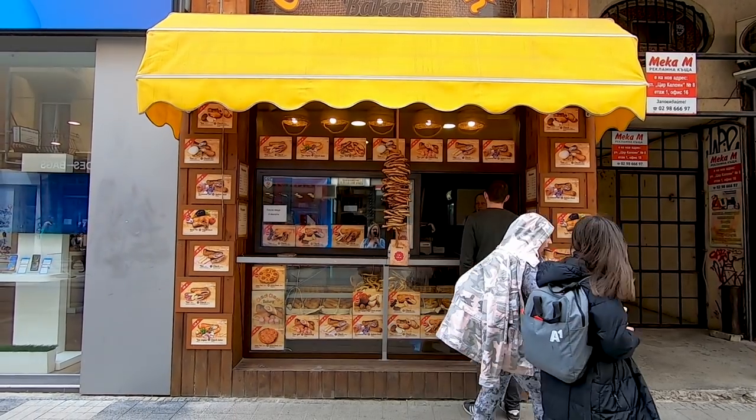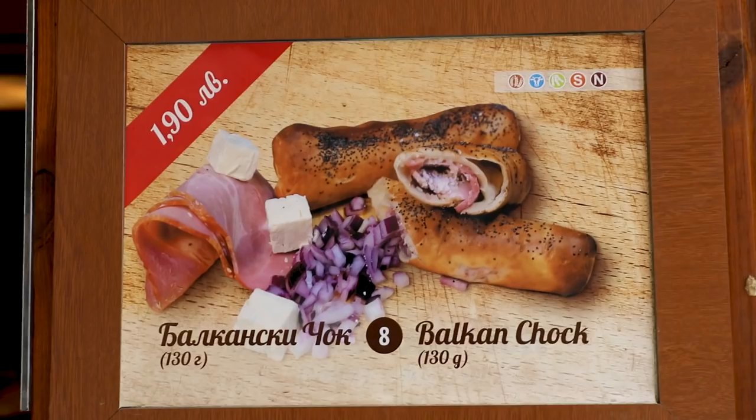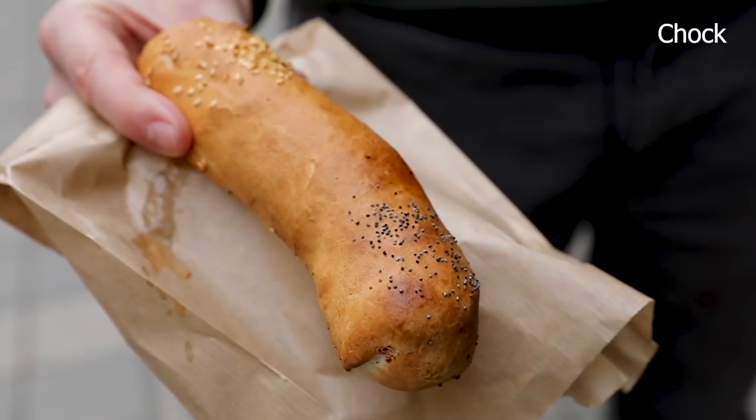Another delicious snack on the go is the Balkan Choc. It's a crisp bread-like exterior with a ham, feta, and onion filling.